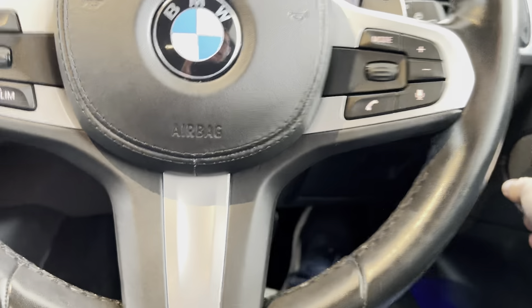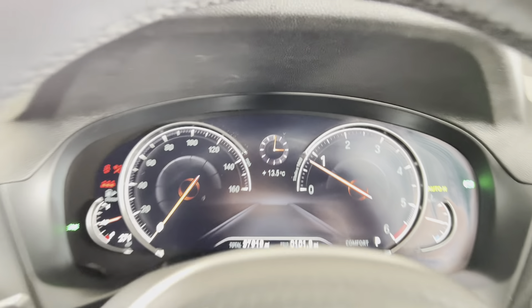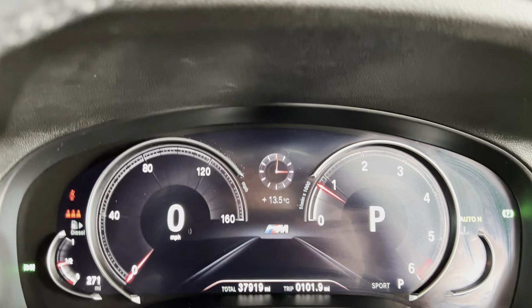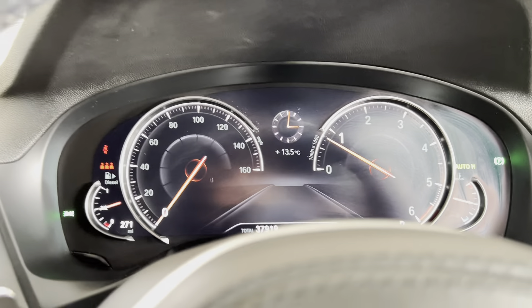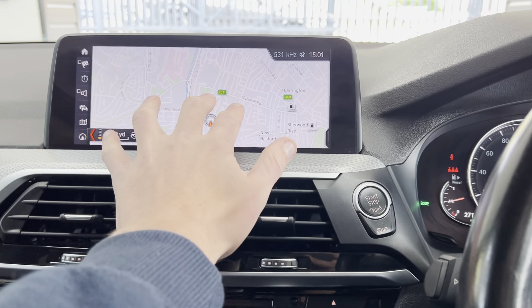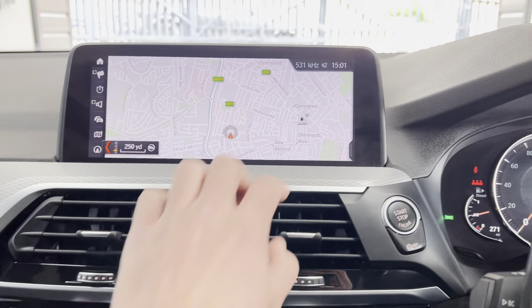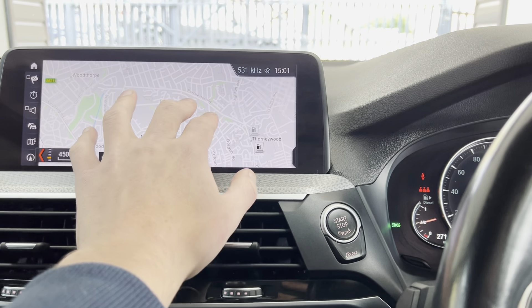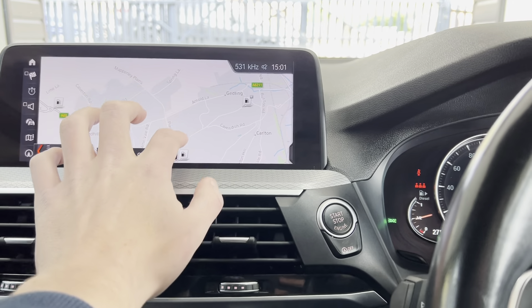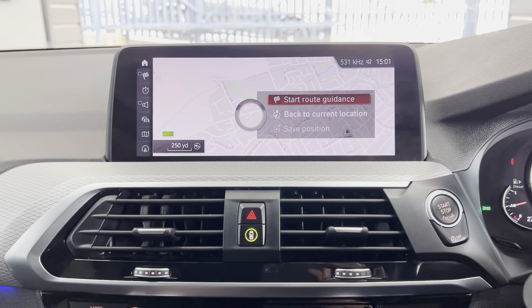Inside we have the multi-function M Sport steering wheel and the digital dash. This car has covered just over 37,000 miles. If you choose between the different performance modes you can see the view changes — we'll put it back into Comfort for now. The centre screen on the X3 is fully touchscreen, which makes things that little bit easier. For example, you can zoom in and out on the map and tap to set a destination to a specific point.